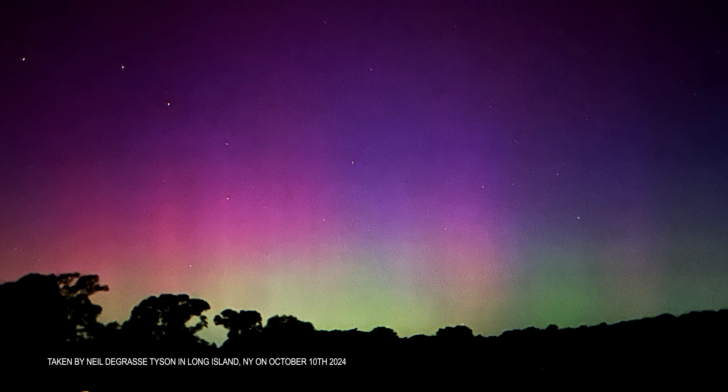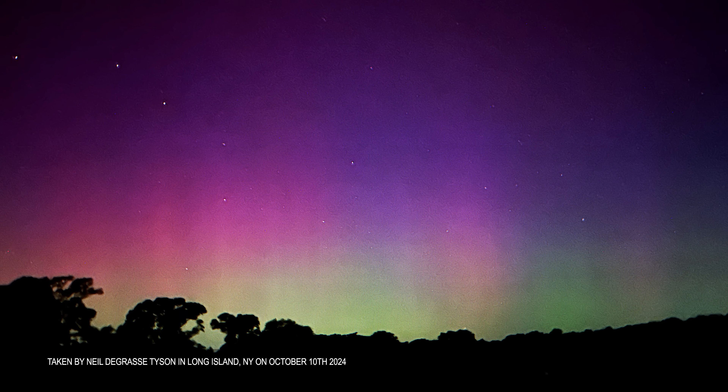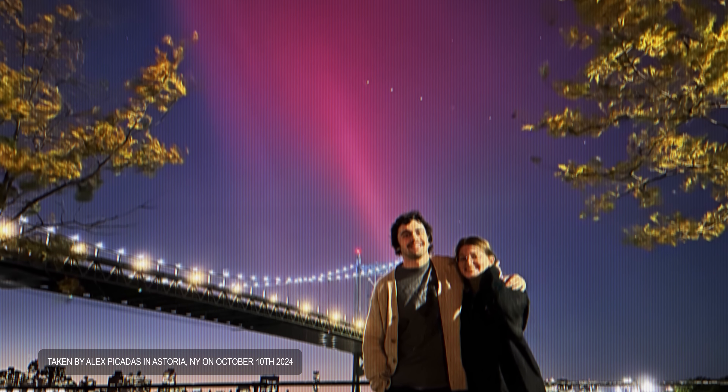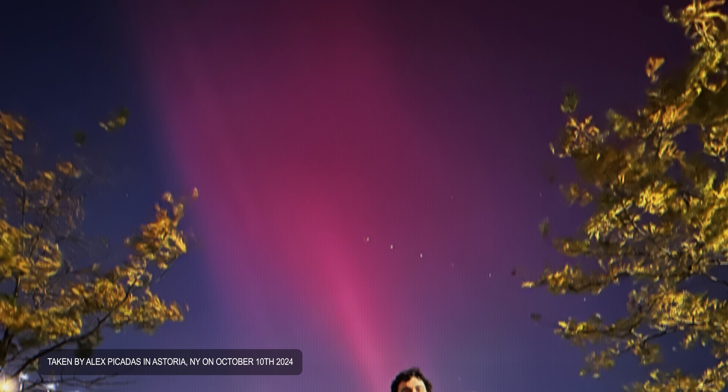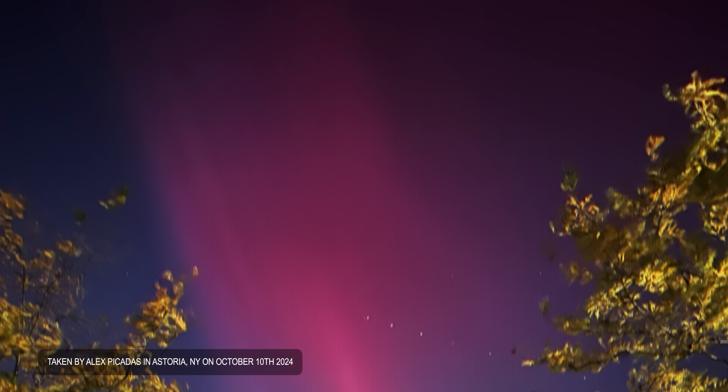Last year I have a photo of aurora from Long Island — I'm on Long Island photographing the aurora, and I'd never seen the aurora that far south in my life. And one of my producers, Alex Picadas, is posing with his girlfriend under the aurora in Queens, underneath the Triborough Bridge.